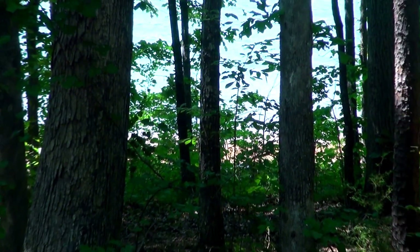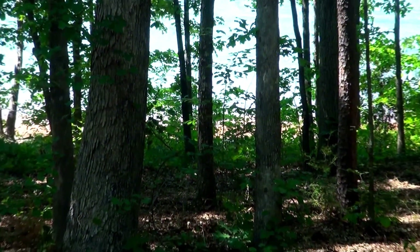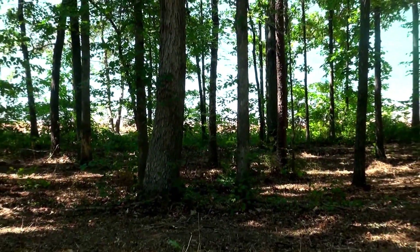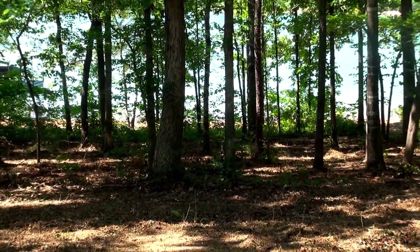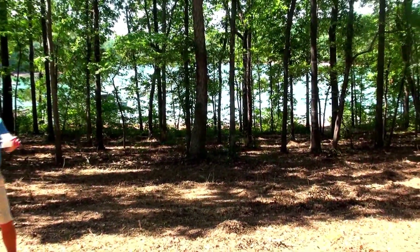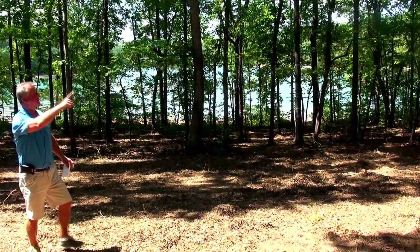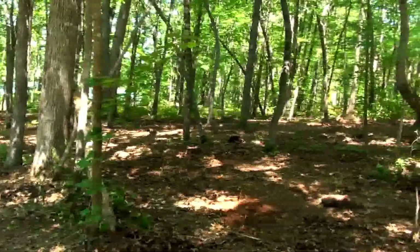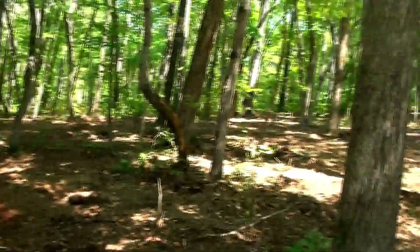Welcome back for the monthly update. A couple things I want to talk about. We have a new listing where the owner has invested the money to come in and clean this property up. I've marked the lot lines with tape so the guy cleaning it up can clearly see where the boundaries are, and then we hired a guy to come in and underbrush it.